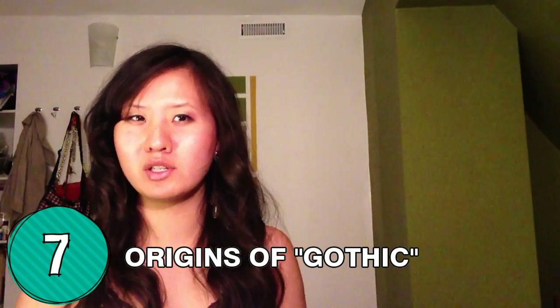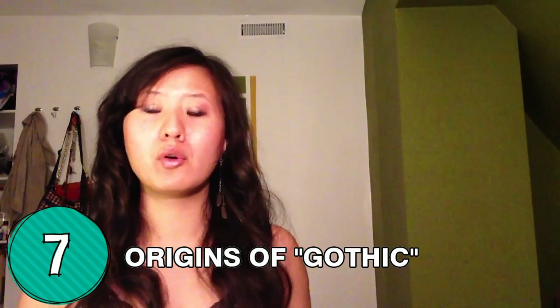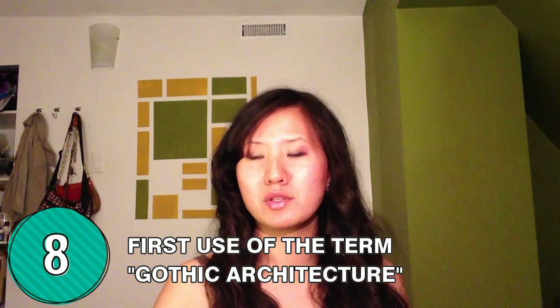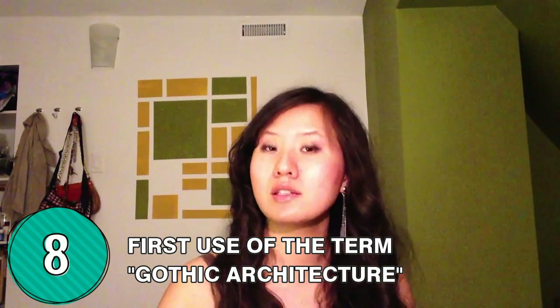The term Gothic originates from the term Goths, which were what the Romans used to describe Germanic tribes in the medieval period. It basically means barbaric, which is how the Romans felt about Germanic tribes at the time, or anyone who's not Roman for that matter. The term Gothic architecture was first used actually in the 16th century by Italian scholars, and they used this term to describe architecture in the 12th century in a derogatory way, because at the time they weren't very interested in this type of pointy, elaborately designed architecture, and they felt that it was kind of messy and barbaric.